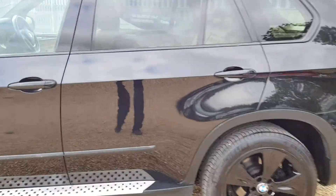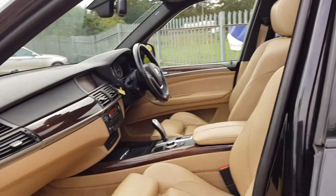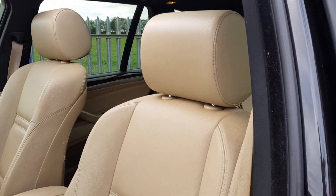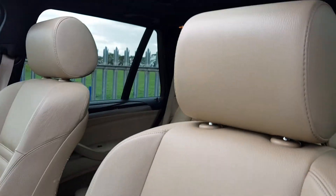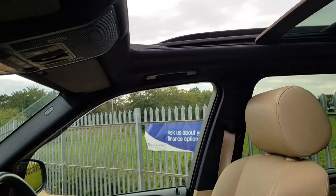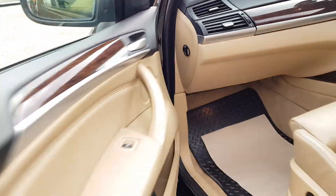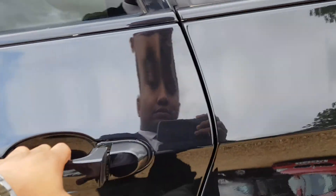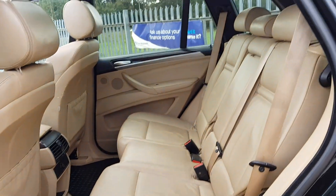The car's in very good condition for the age and mileage. It does also have a lovely cream leather interior, electric seats — very nice as you can see. It does also have the electronic sunroof and electric windows all round.